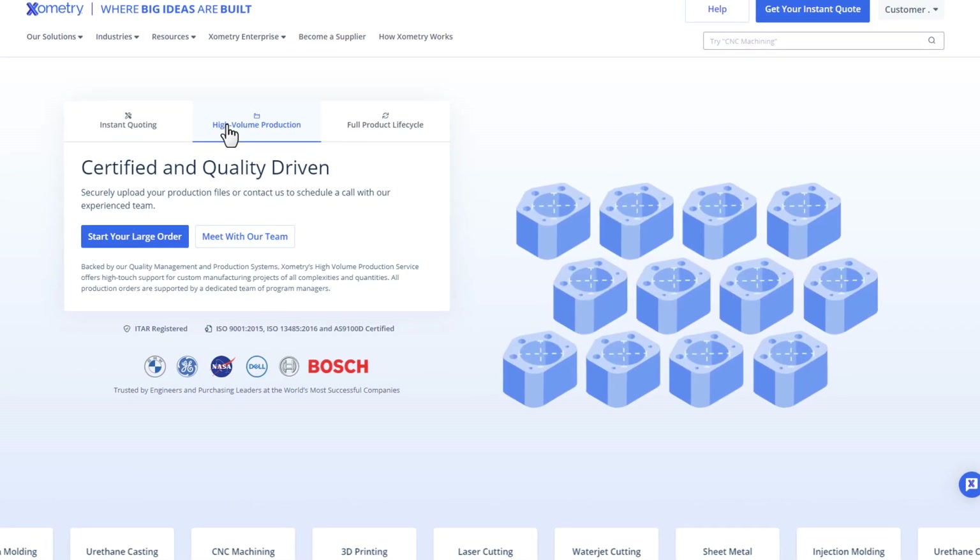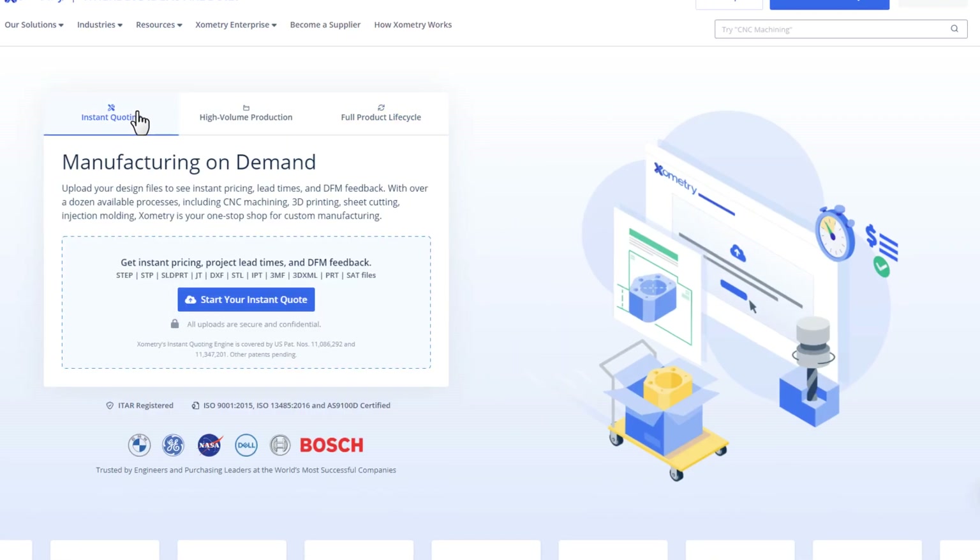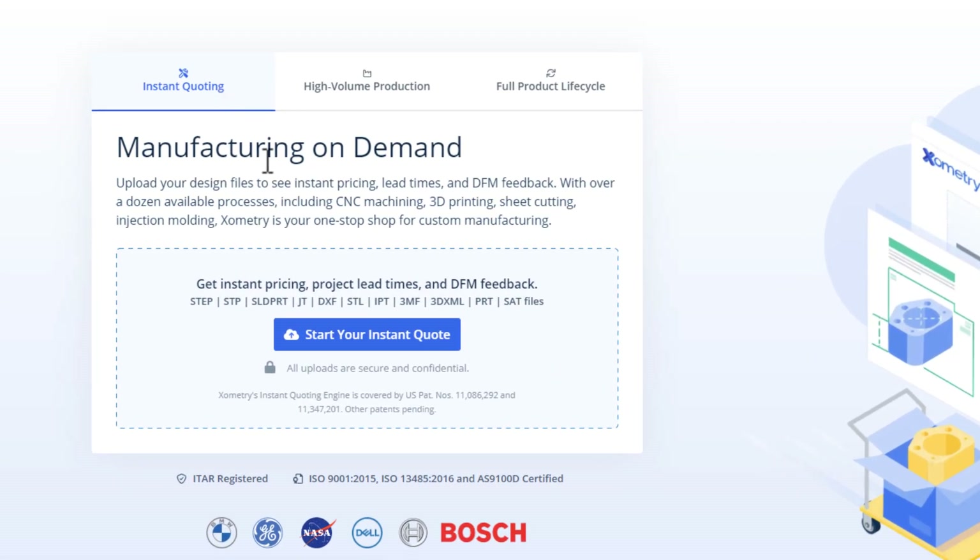Xometry is your source for prototype and production part manufacturing on demand. Let's review how you can order your parts from Xometry.